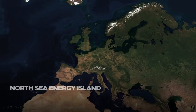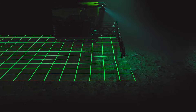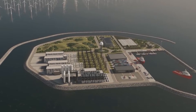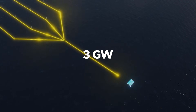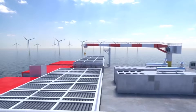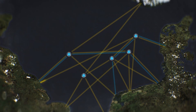The North Sea Energy Island is planned as an artificial island roughly 80 to 100 kilometers off Denmark's west coast, in waters around 25 to 30 meters deep — a location well-suited for fixed-bottom foundations and heavy-lift construction. The surrounding sea has already been designated for multiple offshore wind farms, and these clusters will provide the electricity the island is designed to collect. In its first phase, the hub will handle about 3 gigawatts of generation, with capacity to expand toward 10 gigawatts. On the island, switchgear, transformers, and converter stations will gather and condition this power before sending it through high-capacity links back to Denmark and to one or more partner countries.